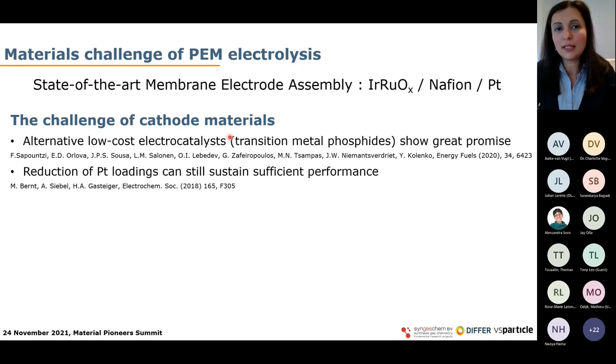To address the challenge of reducing capital costs for cathode materials, there are two different approaches. One is to use alternative low-cost electrocatalysts — for example, transition metal phosphides such as iron, cobalt, and nickel phosphides — which have shown great promise. I suggest looking at our recent publication with INL and DIFFER on how iron phosphides can be used under realistic conditions. There is also significant work from the Gasteiger group. Additionally, it has been found that we can reduce platinum loading quite substantially while still sustaining sufficient performance.